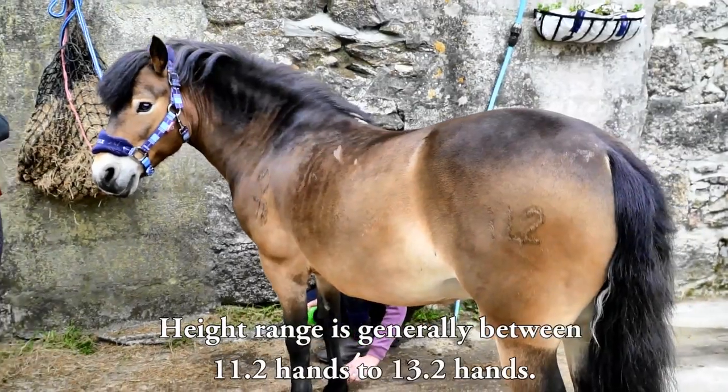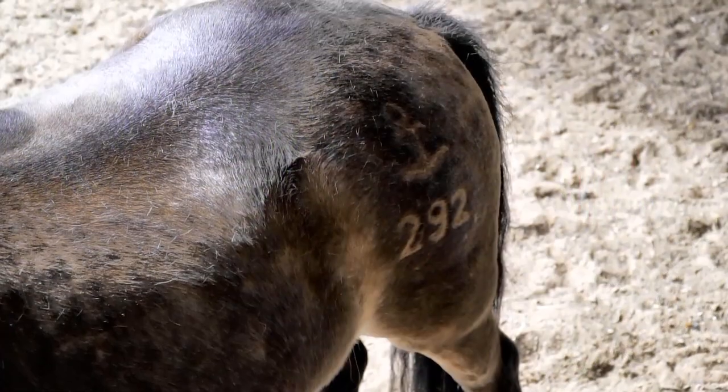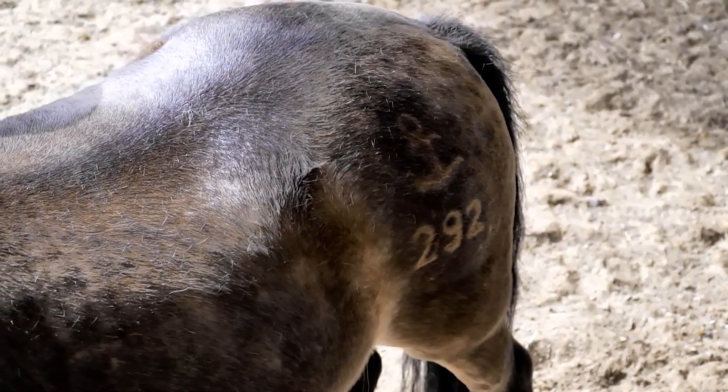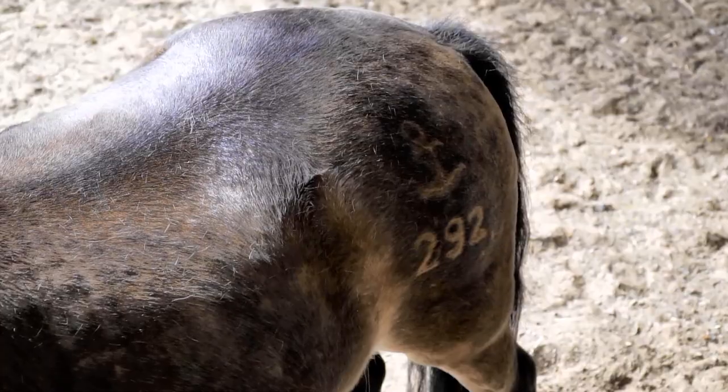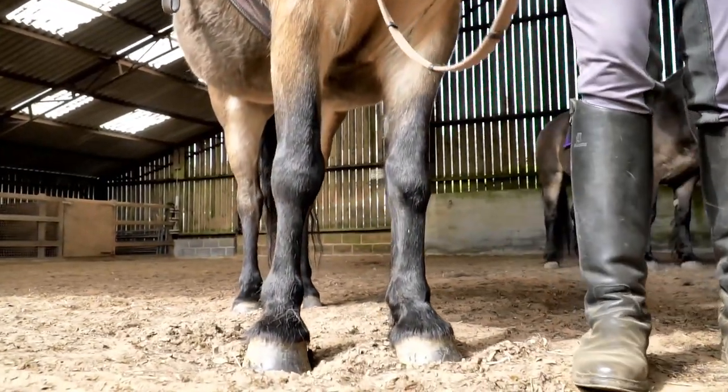Height range is generally between 11'2 and 13'2. Every pony, before it's entered into the stud book, has to go through a physical inspection, as well as parentage testing, so everything has its DNA tested. And that's really vital to the integrity of the stud book.